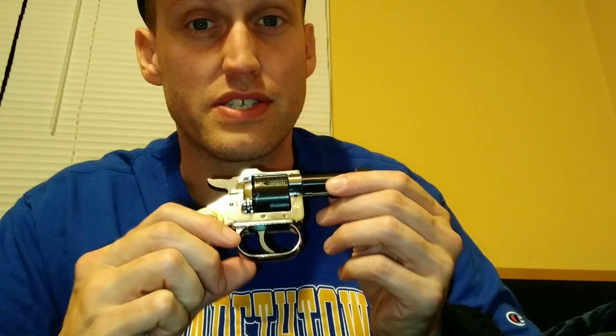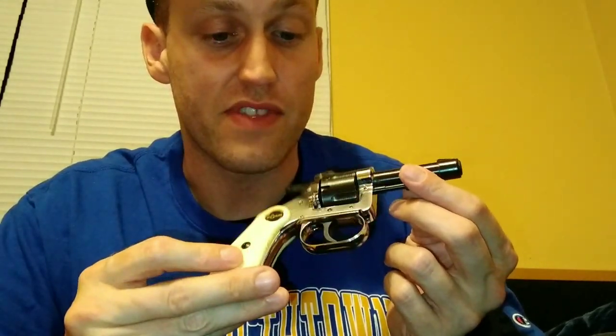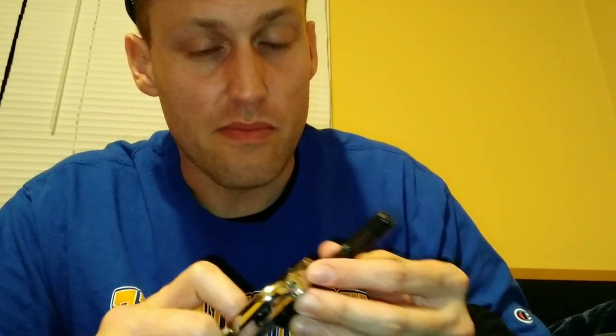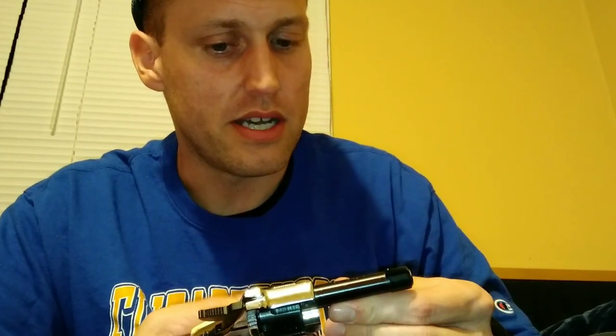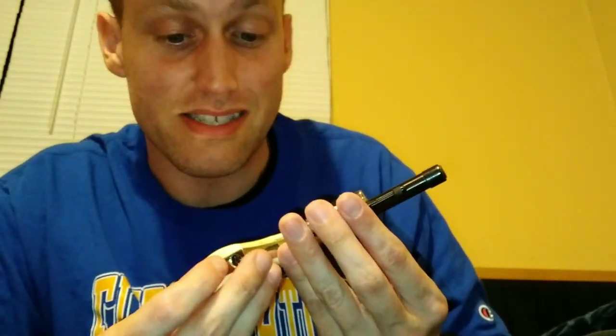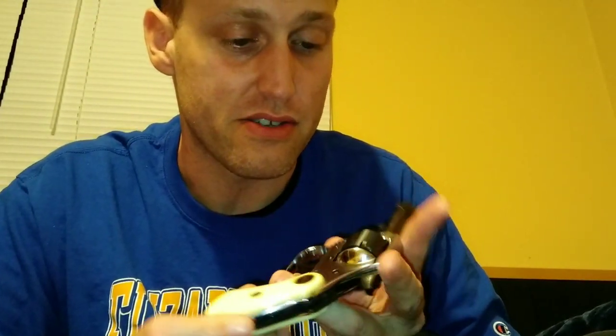These guns are a reason for the Gun Control Act of 1968 - they were very easily accessible to criminals because of the cheap price. They're made out of a pretty cheap metal, zinc alloy - they call it pot metal. The one I'm holding here is actually in really good condition.